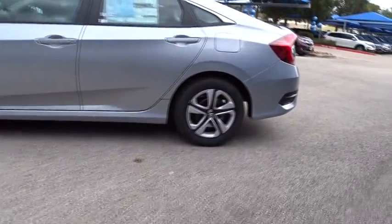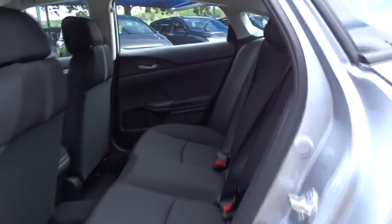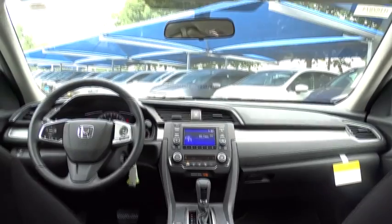Power steering, adjustable steering wheel, front wheel drive, cruise control, four-wheel disc brakes, floor mats, AM-FM stereo radio, rear defrost, climate control, child safety locks, and MP3 player.